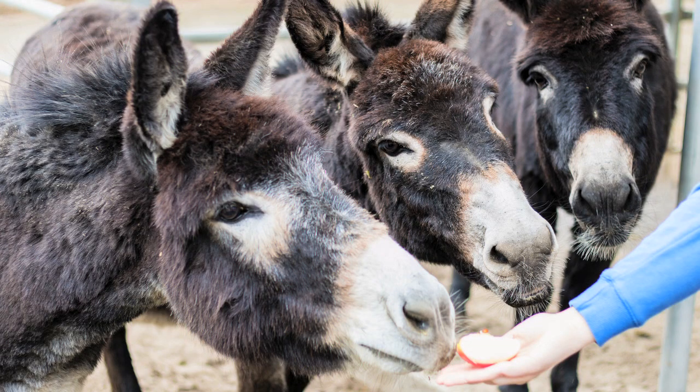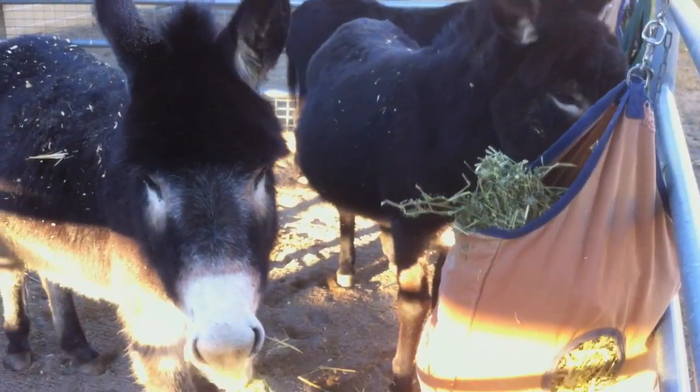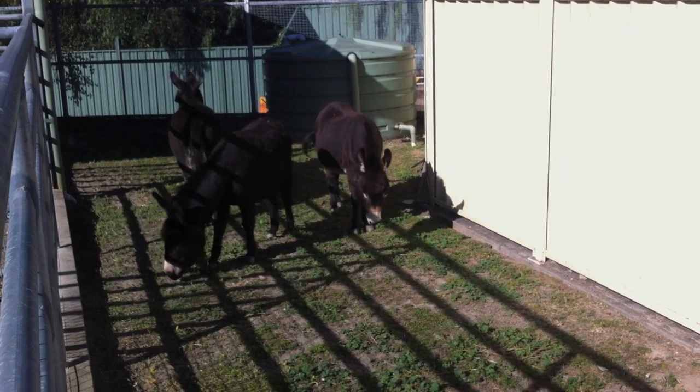They are very intelligent and very easily trained. Once they get to know you, they make great companions. They also like to eat roughage, so they tend to get fat if they're just fed grass all the time.